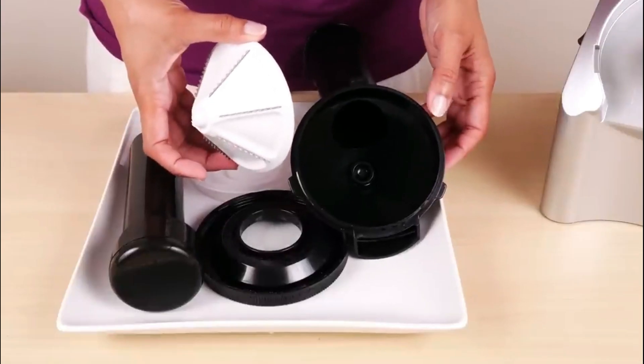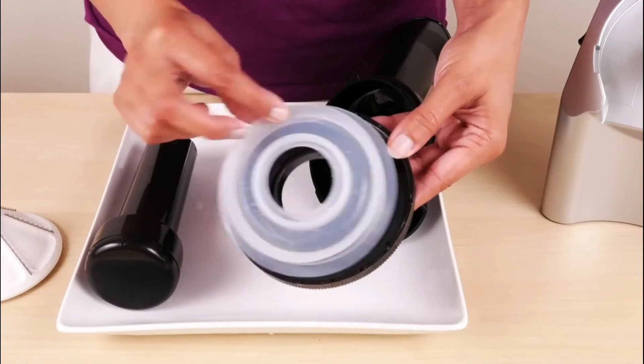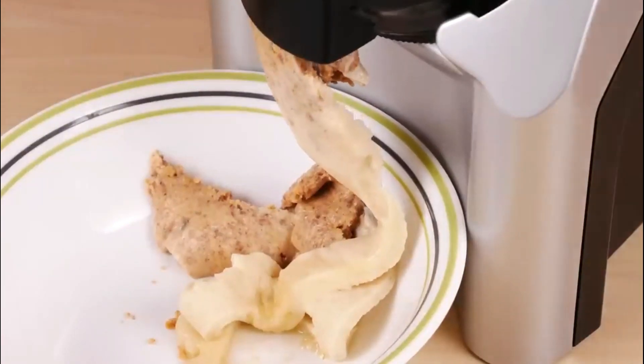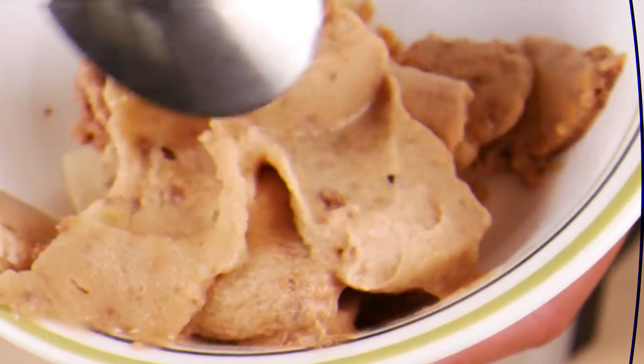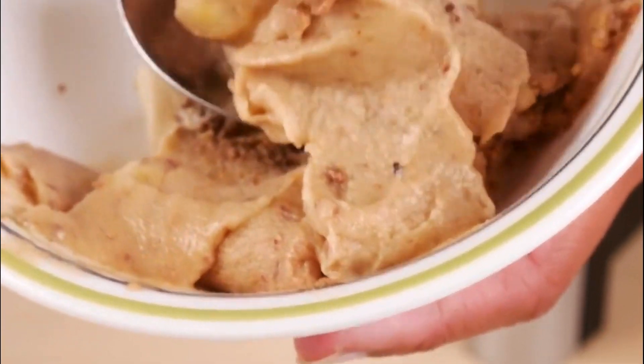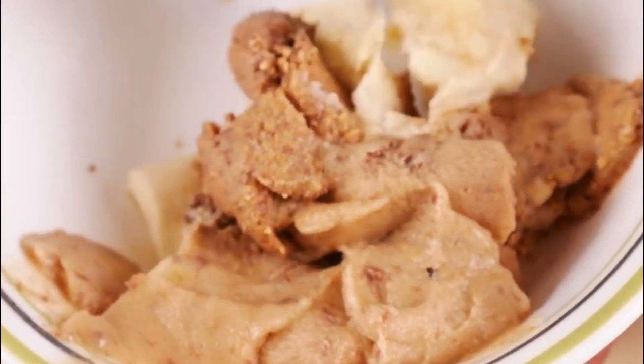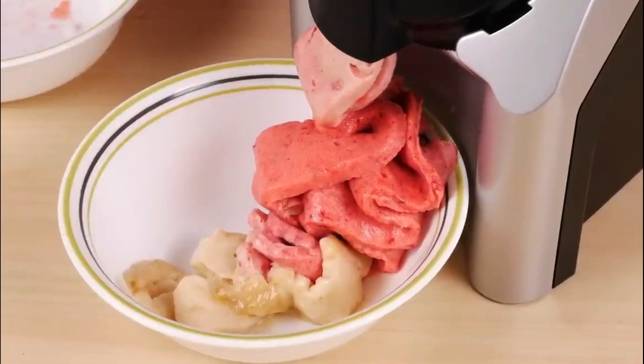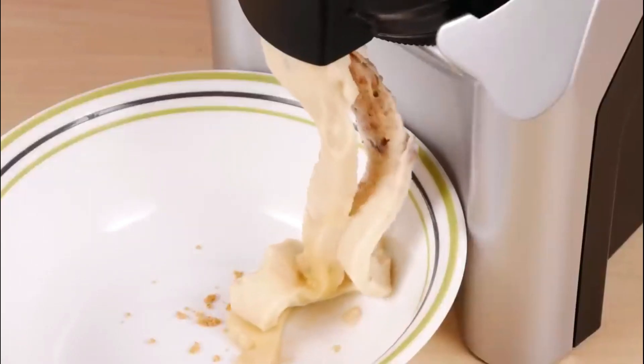With easy directions, you'll be whipping up delectable delights in no time. This Fruit Soft Serve Machine transforms 100% frozen fruit into a smooth, ice-cream-like delight in a matter of seconds, without adding extra fat, sugar, or preservatives. The included recipe book will assist you in making homemade sorbet, parfaits, and pies — ideal sweets for the entire family.